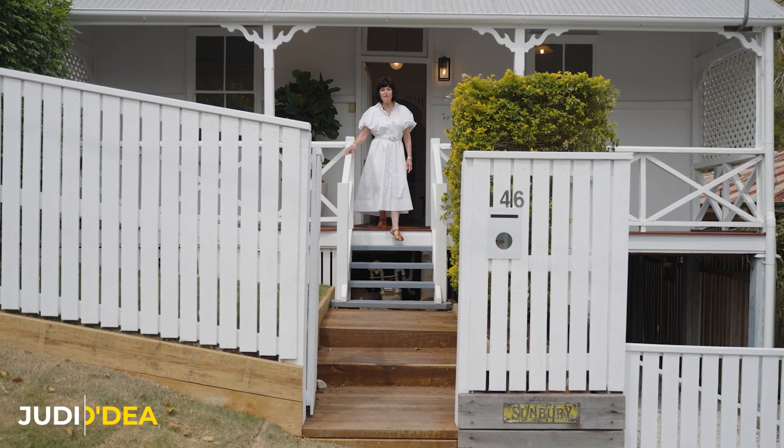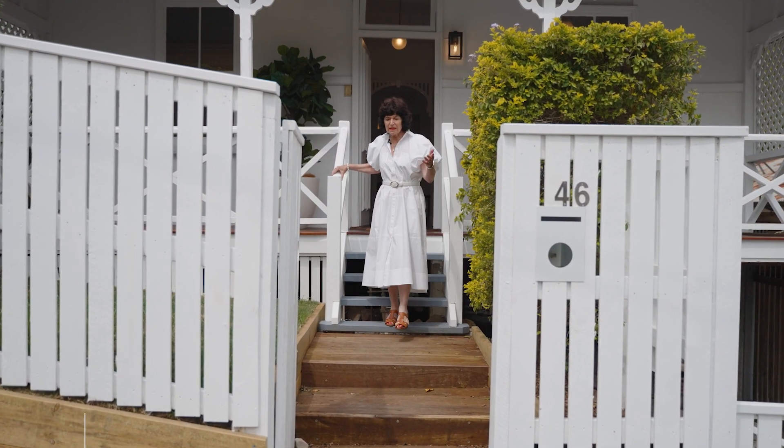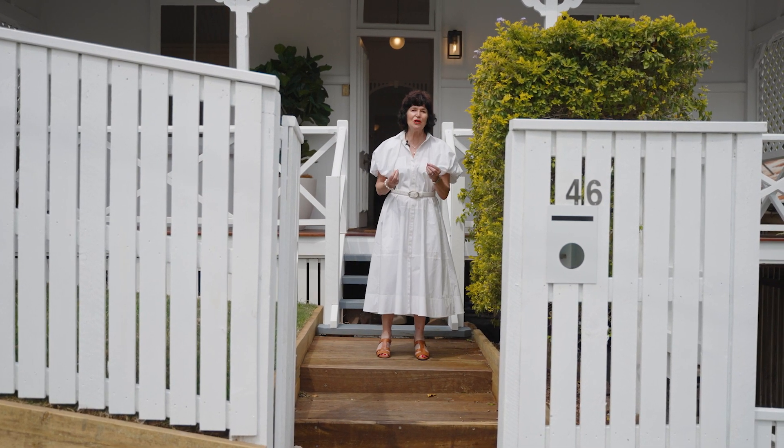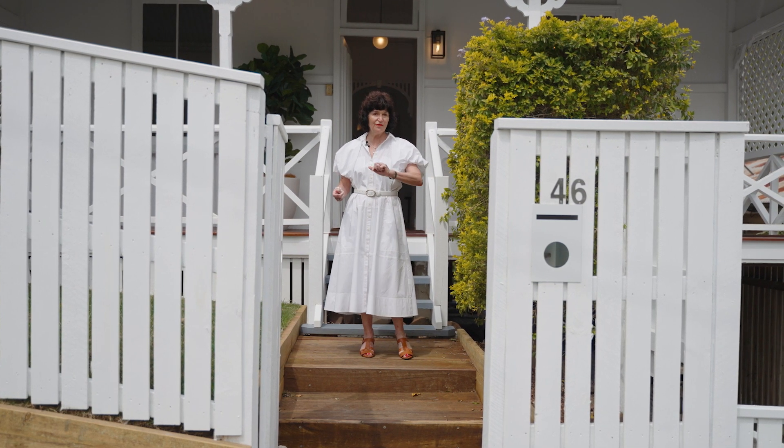Here I am in the famous Zigzag Street in Red Hill. It's famous for its elevation and its Queensland charming cottages, and this one has been freshly renovated.